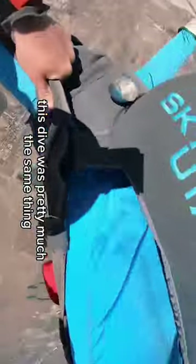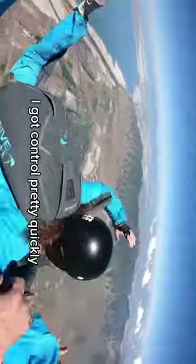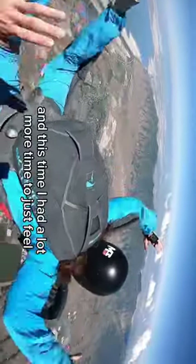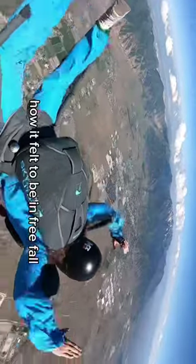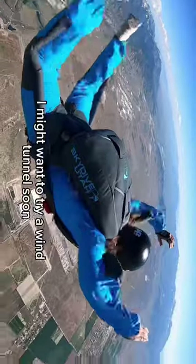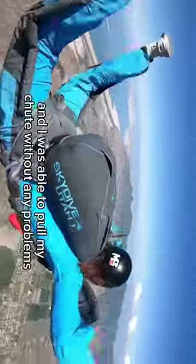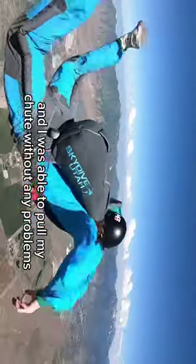This dive was pretty much the same thing, but just with one instructor. The exit was clean, I got control pretty quickly, and this time I had a lot more time to just feel how it felt to be in free fall. I was stable for the most part, but I started rotating a little bit. I might want to try a wind tunnel soon so I can really learn to control myself in the air. It wasn't too bad though and I was able to pull my chute without any problems.